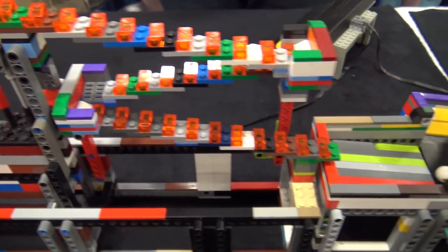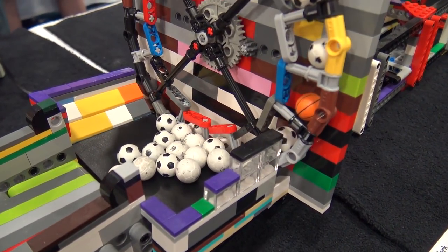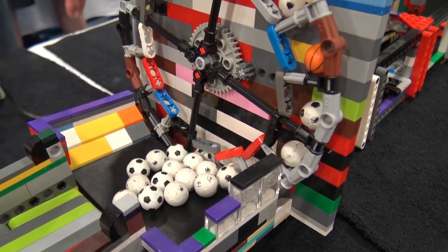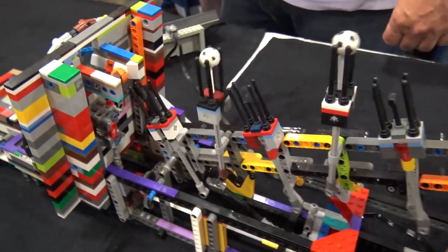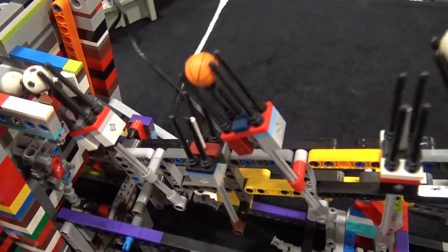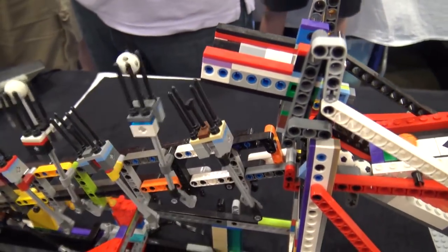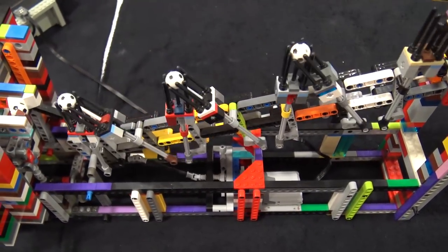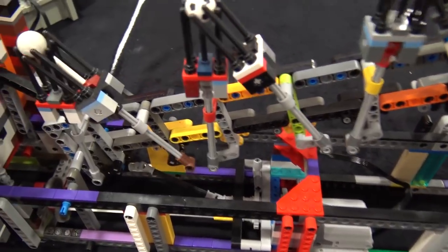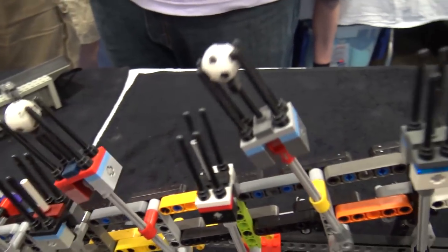We roll into the next module which has another spinning disc to feed the mechanism. This is one of Akiyuki's most popular mechanisms — using four pins basically to hold the ball and pass it to each other, kind of a fork-to-fork. This is the mechanism that Akiyuki had Lego Technic video, and it's shown up online.